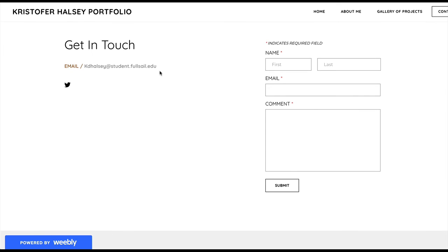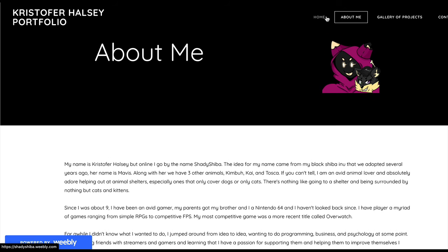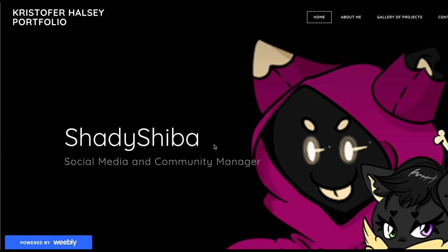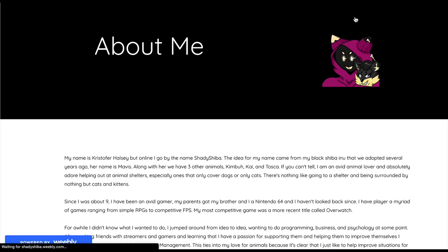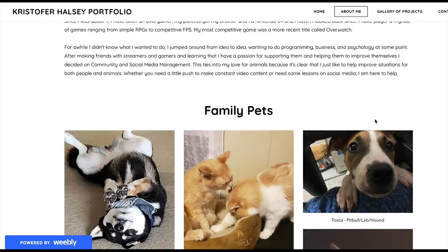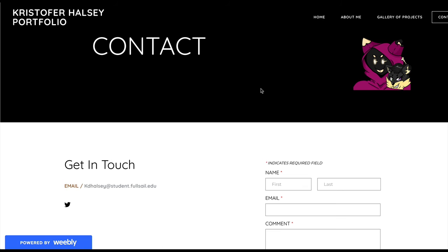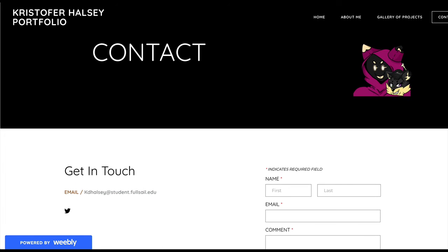Try and stay consistent with your fonts. Otherwise nice and clean, nice and clean. Just let them know what you do. Good job.